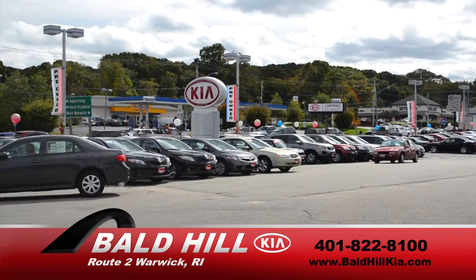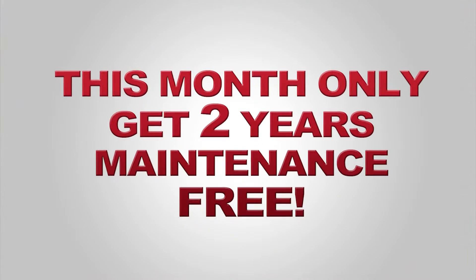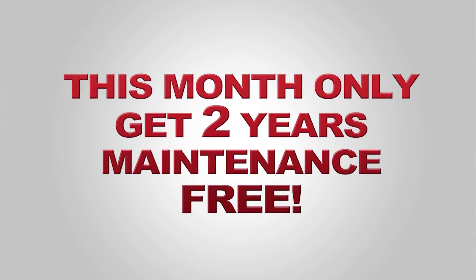Bald Hill has over 200 quality pre-owned vehicles in stock, and this month only, you'll get two years of maintenance as a bonus.